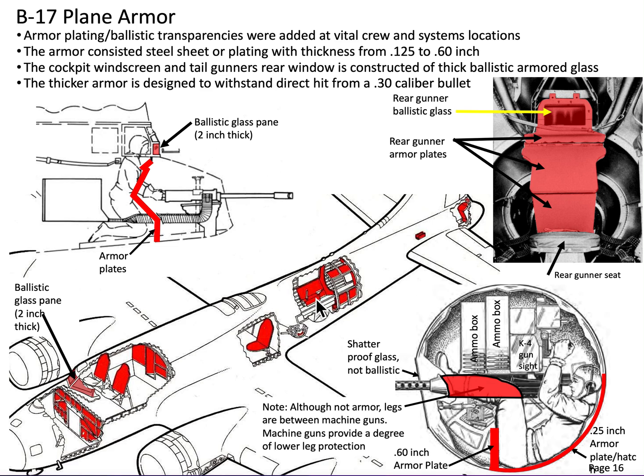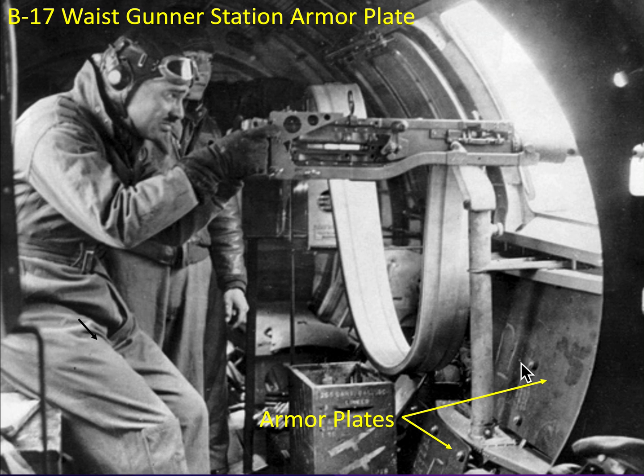The waist gunner stations were also protected by armor panels just below the waist windows. This graphic shows the right waist gun armor plates.